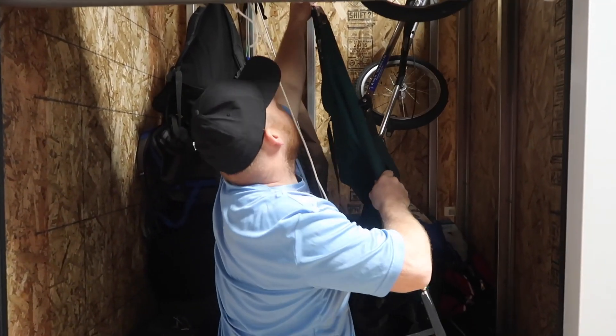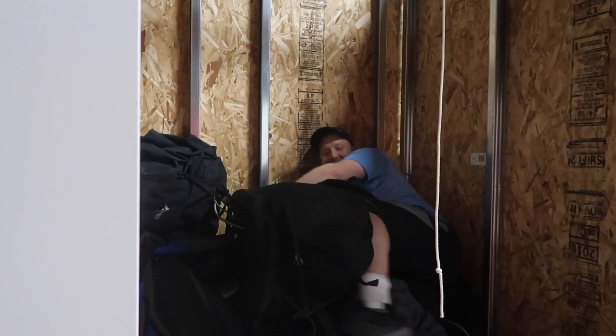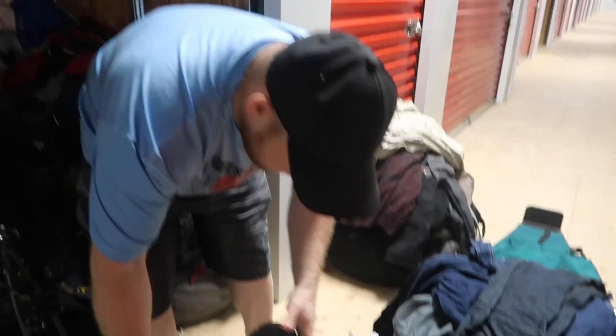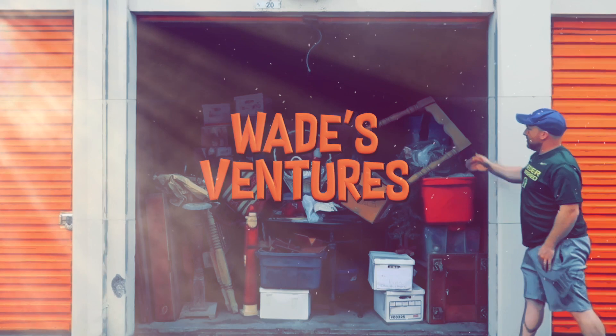This right here is pretty cool. What is going on right now? He's crawled on things in units before. Today is Wade and Floyd's Ventures, and do I have a good storage unit for you today? I think we hit the jackpot on this one. It's crushed on that unit — best unit ever.